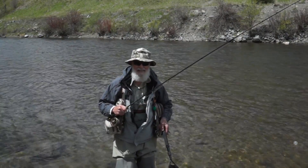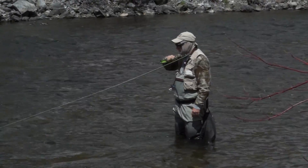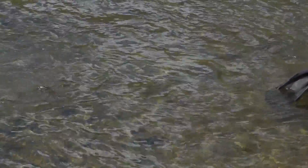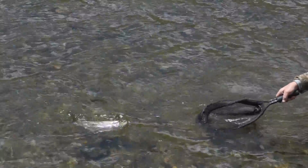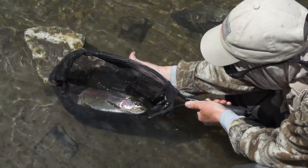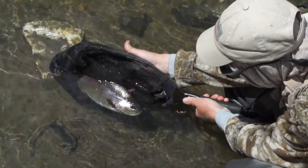Another one bites the dust. Dan's got one there. This fish really fought hard. Really heavy bodied rainbow — they get good feeding here below the Deer Creek Reservoir.